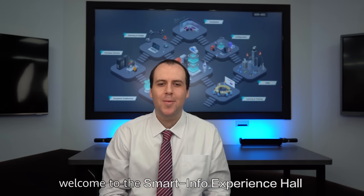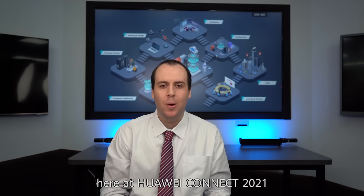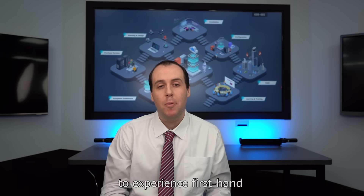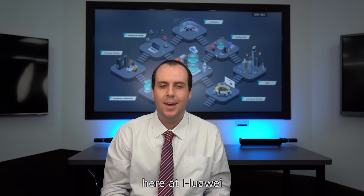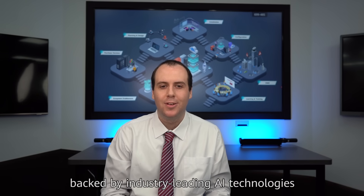Hello everyone and welcome to the Smart Info Experience Hall here at Huawei Connect 2021. This hall will give you the chance to experience first-hand some of our product knowledge services here at Huawei, backed by industry-leading AI technologies.